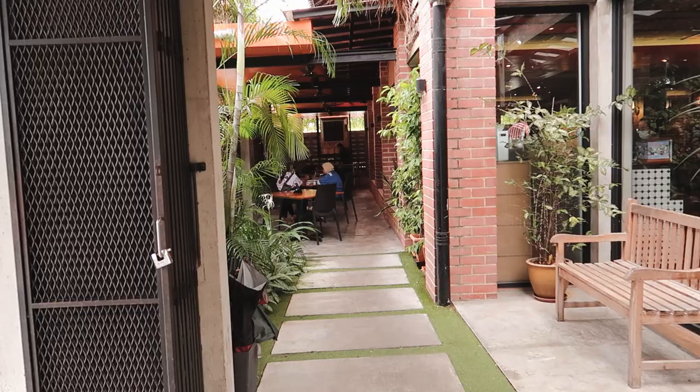The first stop for today is lunch at Sedap Corner. It's actually been here since 1987. Let's go and check it out!